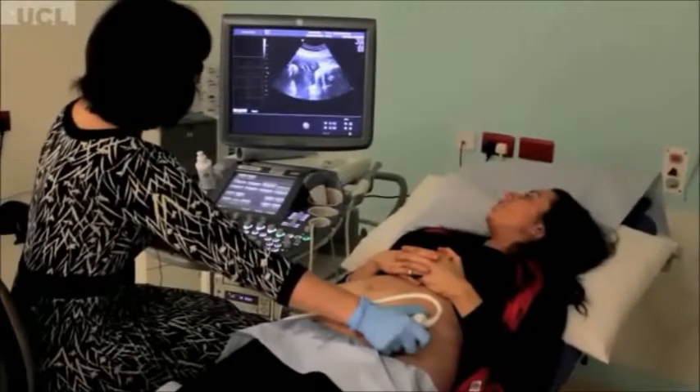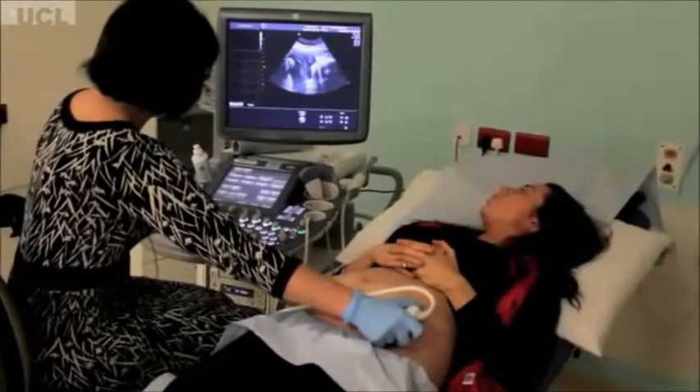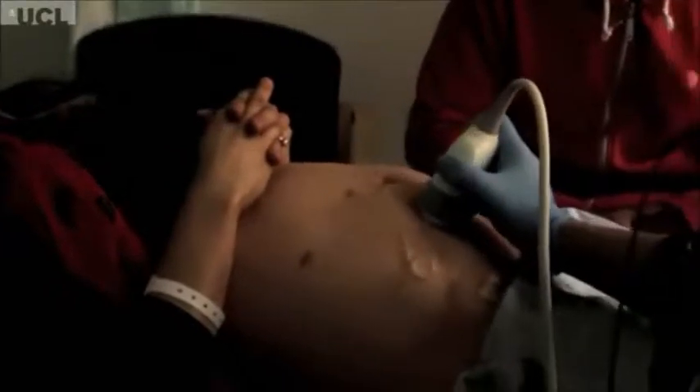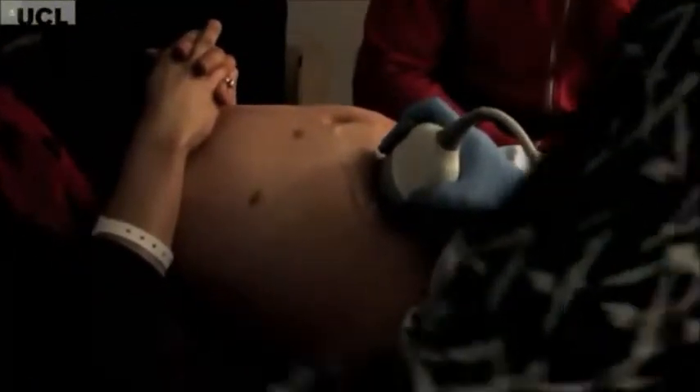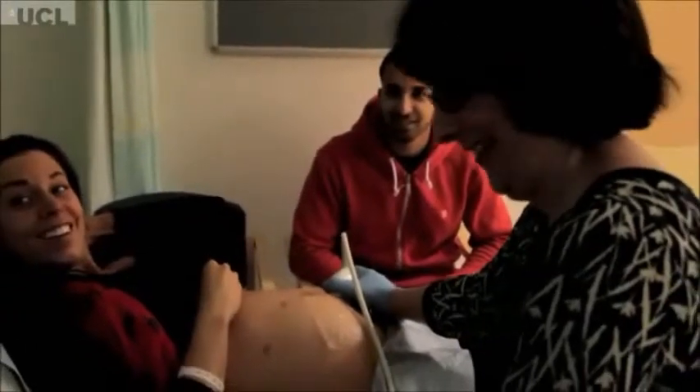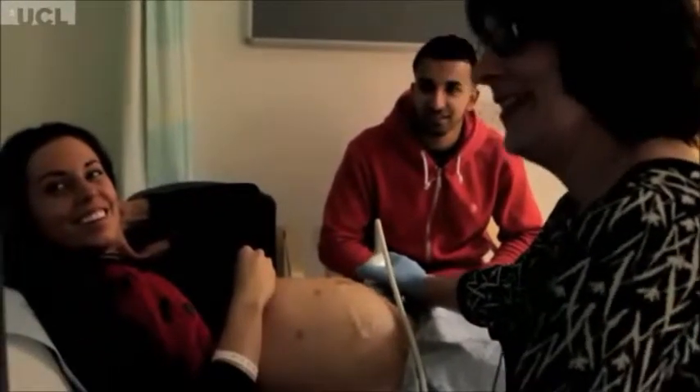We haven't got any treatments that will actually work yet, but we're working on this whole area. For instance, the mum that we scanned earlier on has a completely healthy normal baby as far as I can tell on scan, and we're not looking to treat anybody right now. But we are trying to develop new treatments which will improve already existing treatments or develop completely new therapies using the stem cells that are in the amniotic fluid.